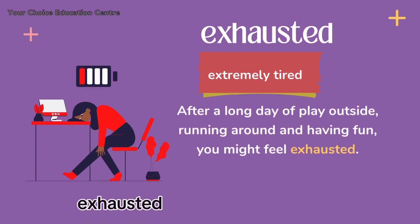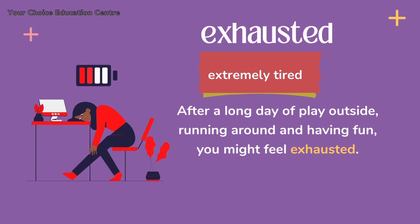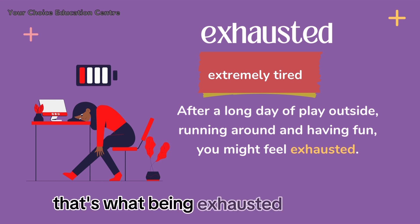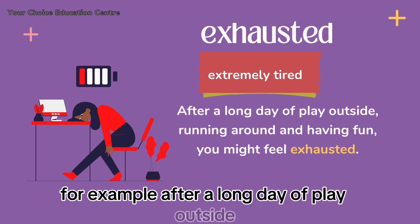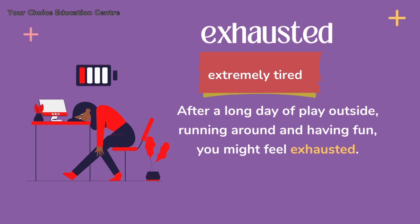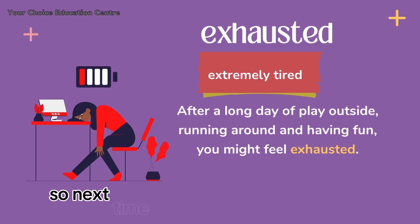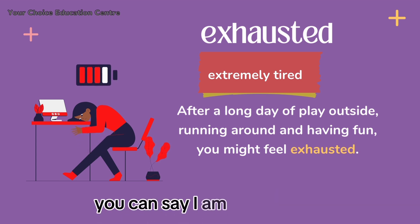Exhausted. What does this mean? Exhausted means extremely tired. Have you ever felt extremely tired, like you just ran a marathon? That's what being exhausted feels like. For example, after a long day of playing outside, running around and having fun, you might feel exhausted. Your body and mind feel drained and all you want to do is rest. So next time you are feeling extremely tired, you can say: I'm exhausted.